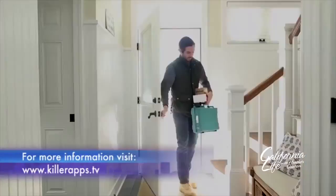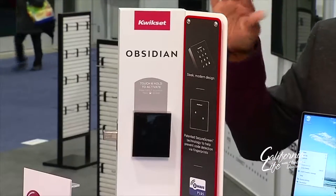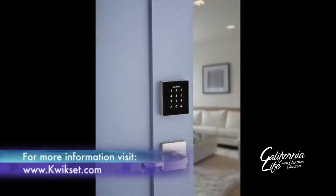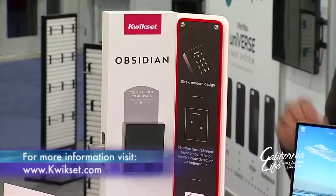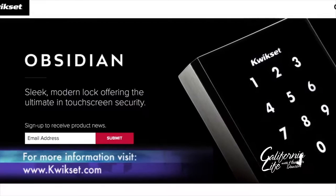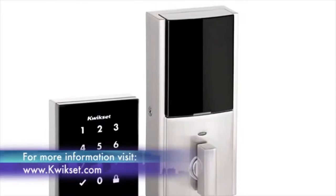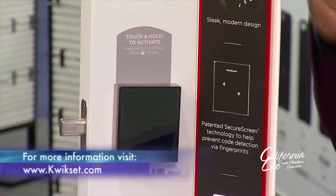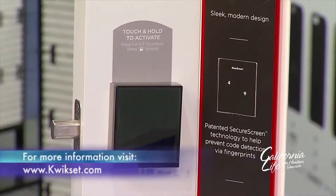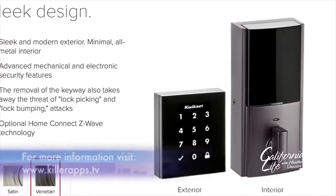Also getting into the home is a big thing. Kwikset has announced their first and only key-free smart lock called Obsidian. You don't need a key to get into your home anymore because you have a beautifully stylish, modernized touchscreen at your front door. You touch the touchscreen to plug in your code and you can get right into your front door. You can also unlock it with your smartphone if you're integrated to the Z-Wave Home Wireless Security System.